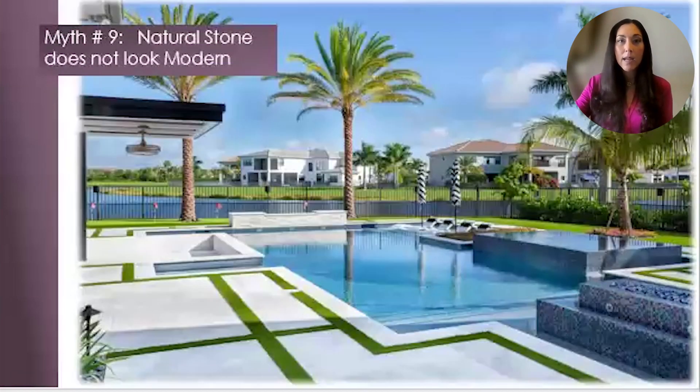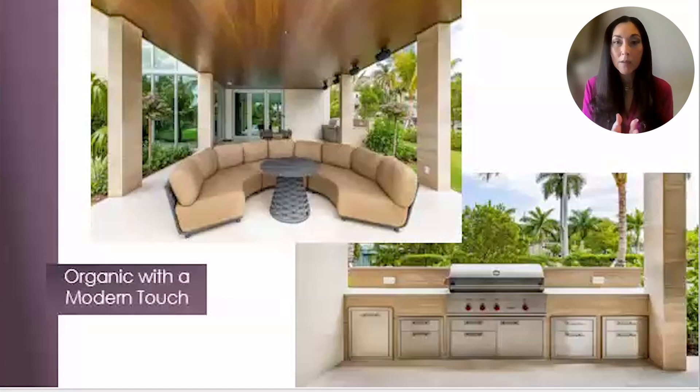Myth number nine: natural stone does not look modern. Please tell me how this pool deck does not look modern. It's all about the size of the stone being used as well as how they pair with other elements in the space. Artificial turf was combined with natural stone to create this beautiful modern pool deck. The Possegiato vein cut travertine creates striations that are absolutely intriguing, and the columns shown here wrapped in natural stone reflect this. The outdoor grilling station facade also features natural stone cladding. These design concepts channel the organic flow of materials from one area to the next, keeping with the fluid transition of materials from space to space.